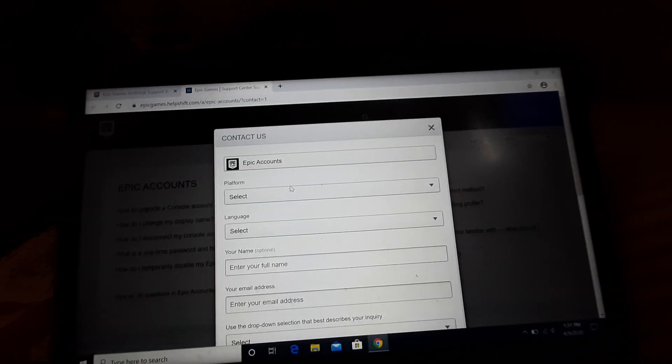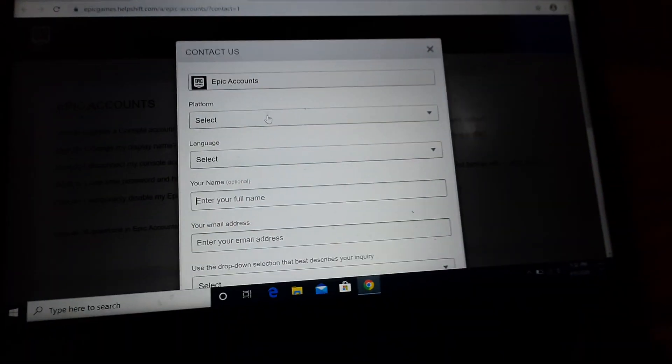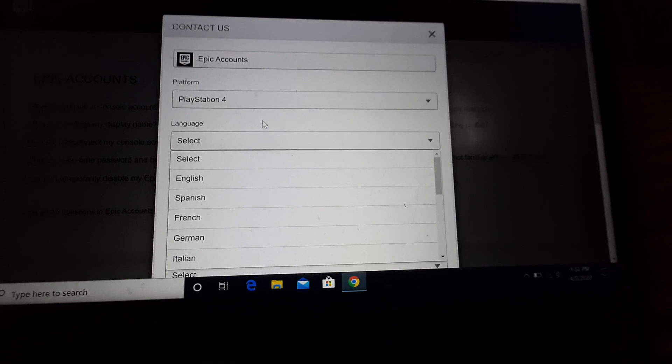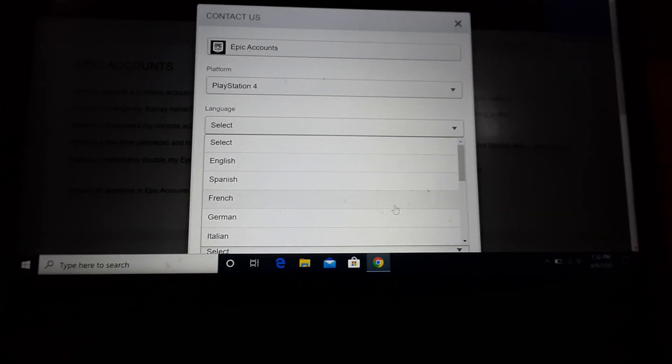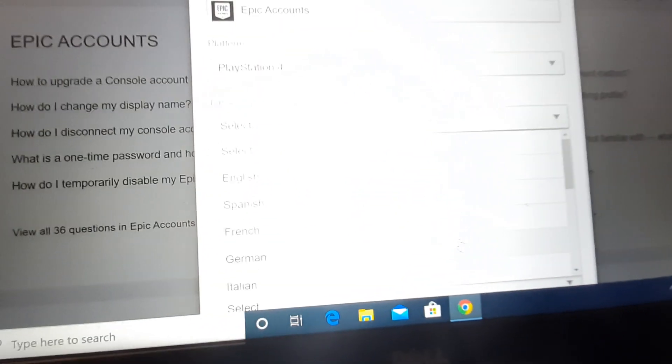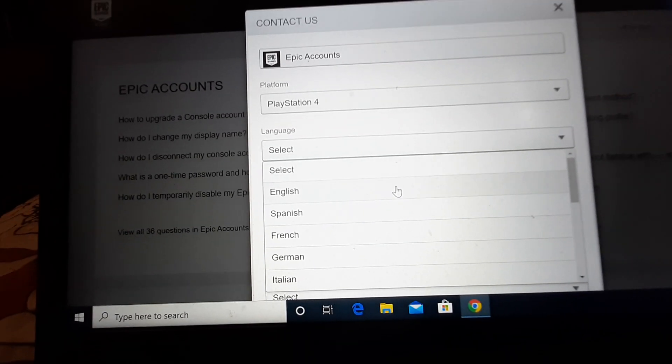So yeah, go to Epic Account. I actually wanna send an email right now, I'll show you the email after. Right now I'm gonna fill this out with you guys. Platform — I'm on PlayStation. For language, pick English. If you pick a different language, it'll probably take longer because they have to find a person that speaks that language. So if you speak English, I would just recommend press English.